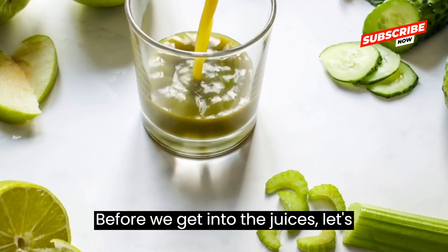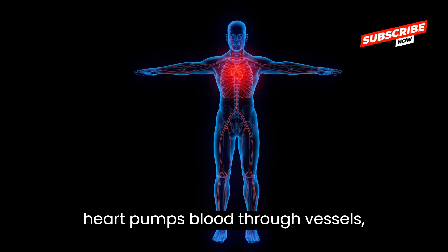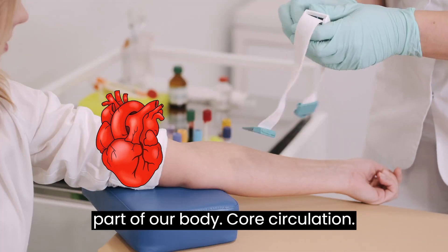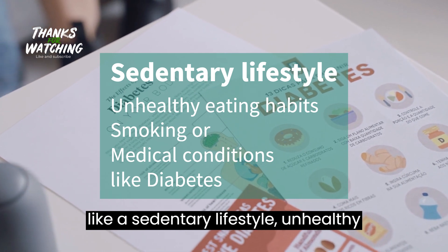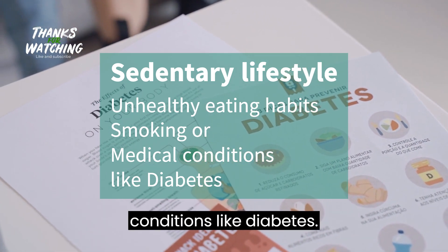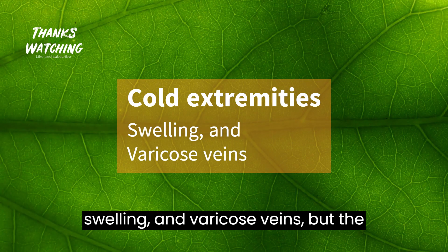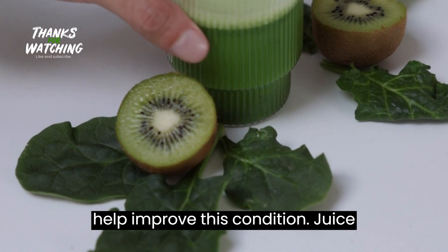Before we get into the juices, let's understand what circulation is. Our heart pumps blood through vessels, delivering oxygen and nutrients to every part of our body. Poor circulation can occur due to various reasons like a sedentary lifestyle, unhealthy eating habits, smoking, or medical conditions like diabetes. Symptoms include cold extremities, swelling, and varicose veins. But the good news is, certain natural juices can help improve this condition.